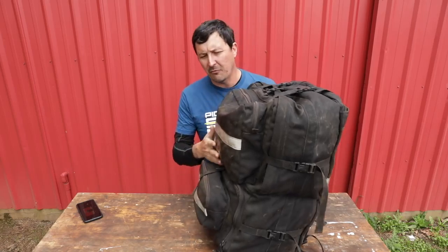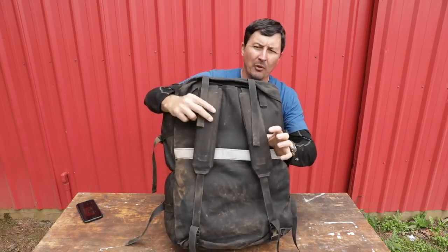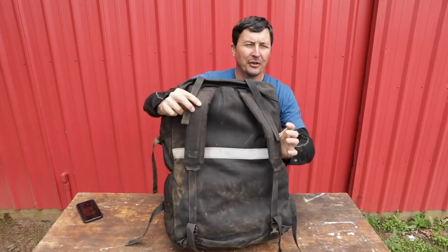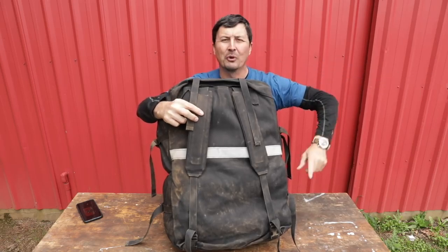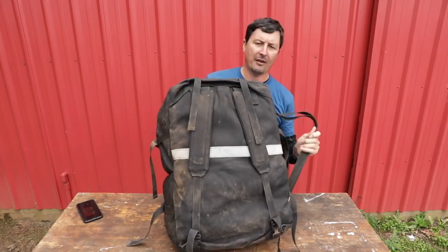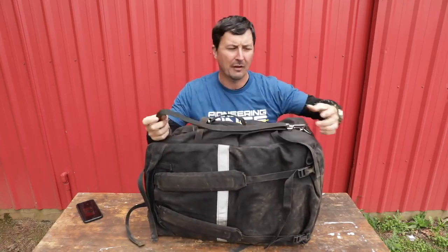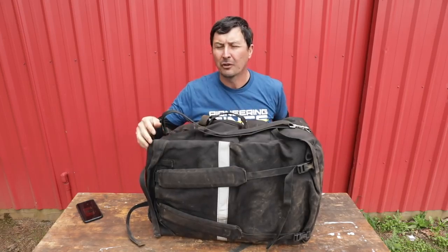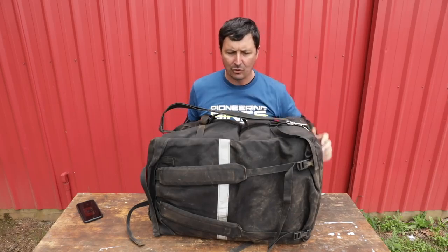The bag is really well set up for carrying long distances. It has backpack straps that are stowable. Oftentimes they'll tell you to spike your tents over yonder — a long way — so you need to carry all this stuff a long distance. It also has a nice shoulder strap, which is great for air travel, since a lot of firefighters will travel commercially to different areas. So you have those two carrying options.